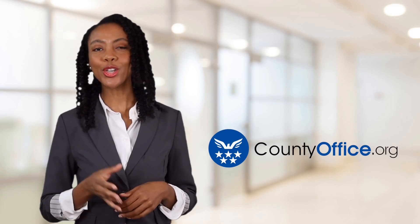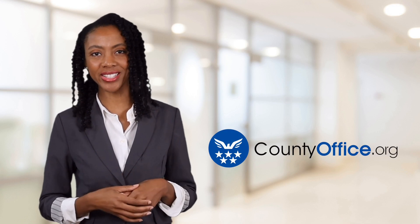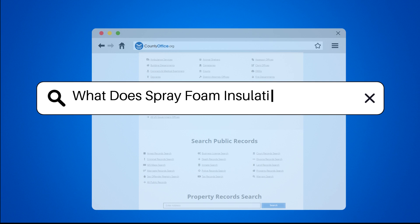Welcome to County Office, your ultimate guide to local government services and public records. Let's get started. What does spray foam insulation look like?